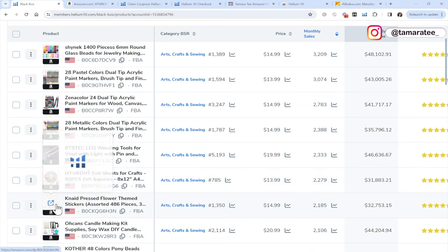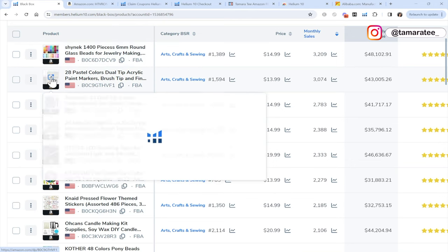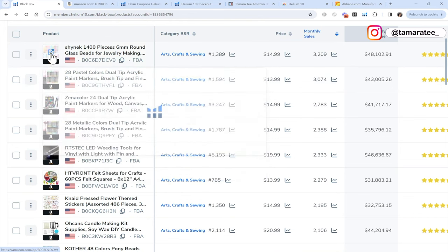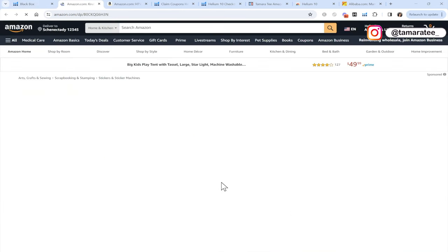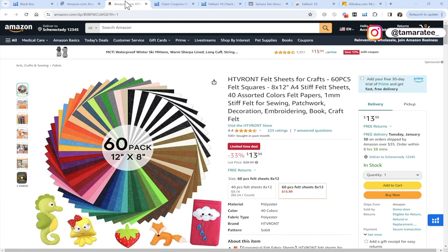It looks like the next product right here could be a winner as well. This is pressed flower themed stickers. When I see the word stickers for journaling or scrapbooks, I instantly think there are very little issues that can go wrong with sourcing stickers, compared to a product like acrylic markers that can end up dry, or beads where we could be missing a few pieces. So it's always good to source a product where very little can go wrong.